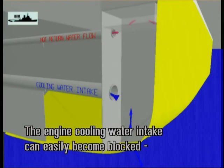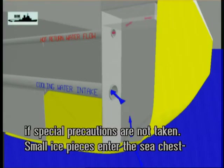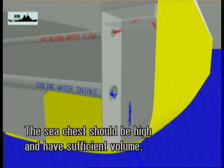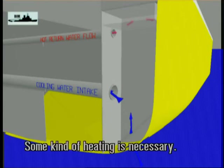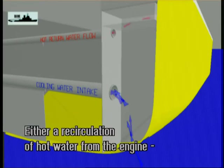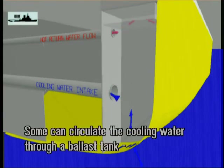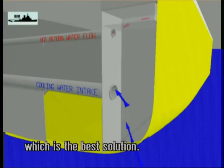The engine cooling water intake can easily become blocked if special precautions are not taken. Small ice pieces enter the sea chest and after some time the piping will be clogged. The sea chest should be high and have sufficient volume. Some kind of heating is necessary — either recirculation of hot water from the engine, steam, or a heating coil in the sea chest. Some vessels can circulate the cooling water through a ballast tank, which is the best way to solve the problem.